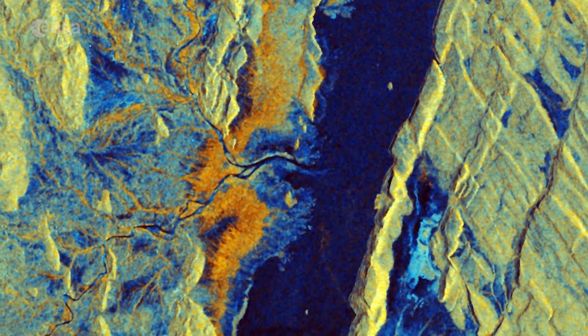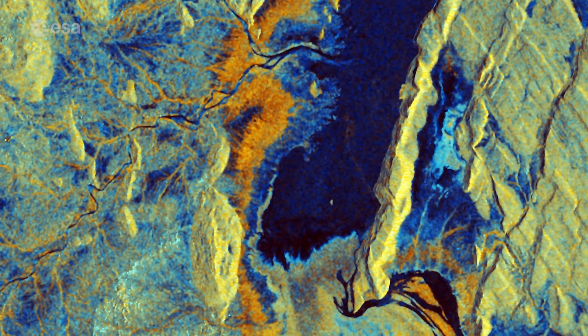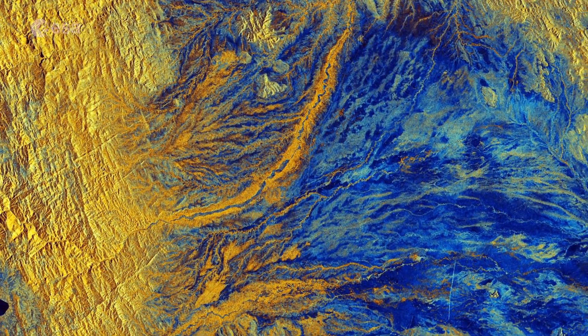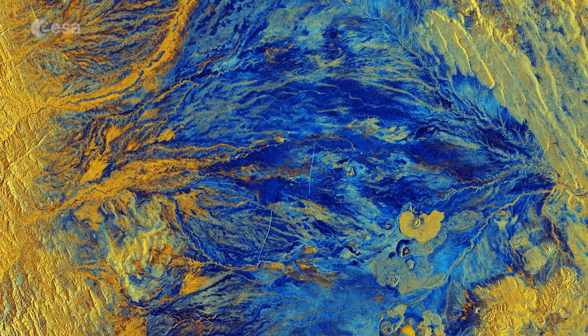It is thought that 90% of the region's population lead a pastoral life, rearing animals such as camels, sheep and donkeys. Dalol, to the north of Semera in Ethiopia's Danakil depression, is frequently cited as one of the hottest inhabited places on earth.